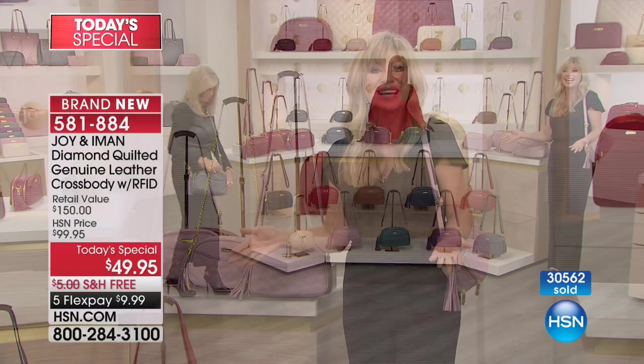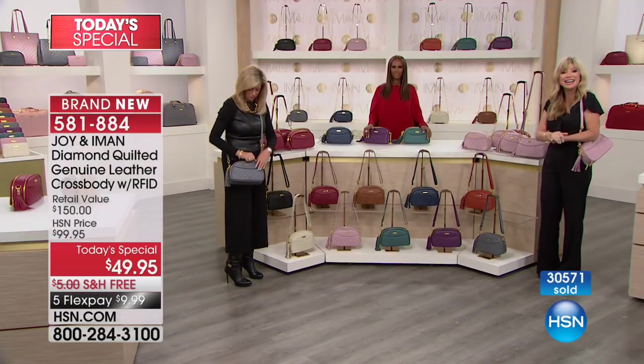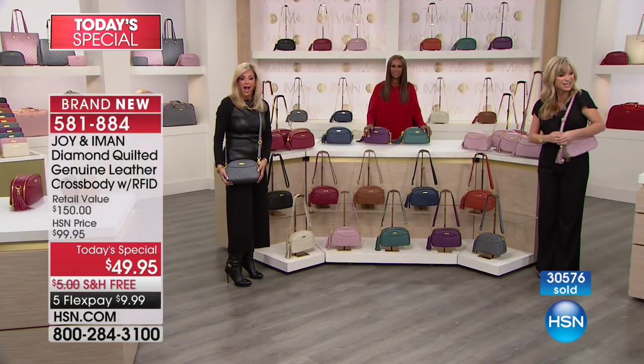We're going to head out to our phones where Judy's calling us from New Jersey. Welcome to HSN — happy holidays. You're live on the air with Amy, Iman, and Joy.